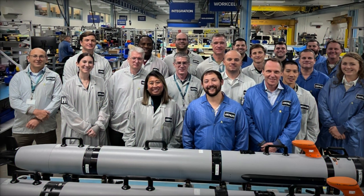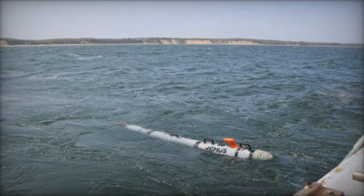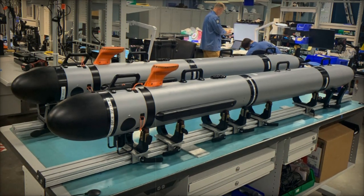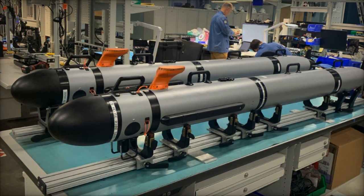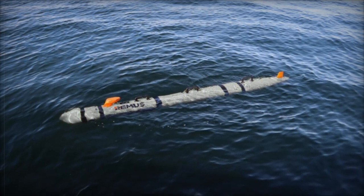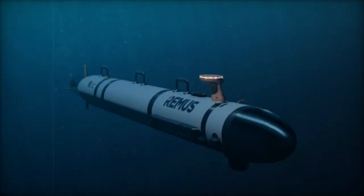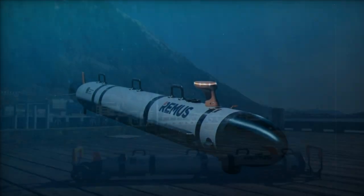One of the standout features of the Lionfish SUUV is its modular design. This open architecture enables the integration of multiple payloads, enhancing the vehicle's versatility across different mission profiles. Whether tasked with mine detection, intelligence, surveillance, and reconnaissance (ISR) missions, or oceanographic data collection, the Lionfish can be equipped to meet the demands of each unique situation. Its ability to switch between roles ensures the system remains relevant and effective in a variety of maritime scenarios.